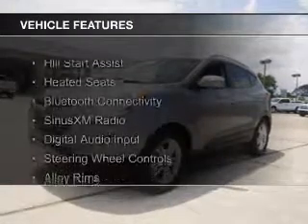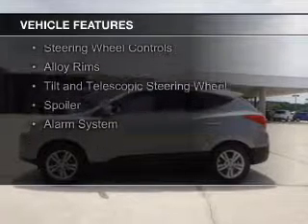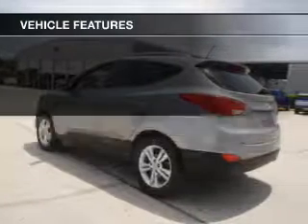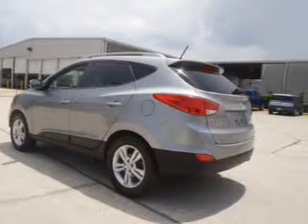The features include hill start assist, heated seats, Bluetooth connectivity, Sirius XM satellite radio, digital audio input, steering wheel controls, alloy rims, a tilt and telescopic steering wheel, a spoiler, and an alarm system.